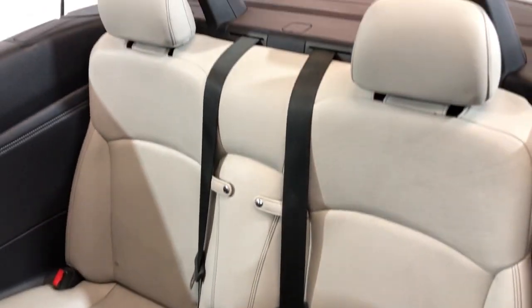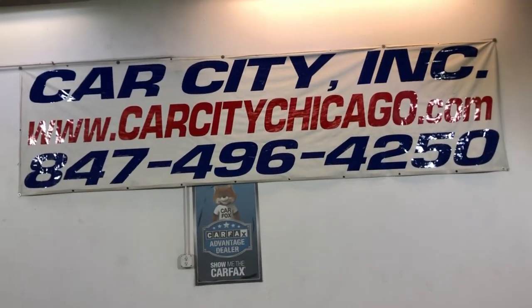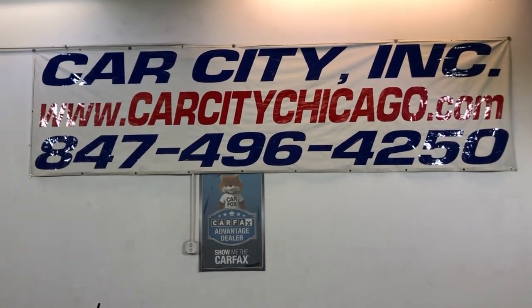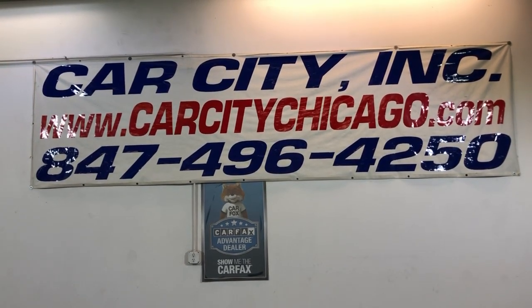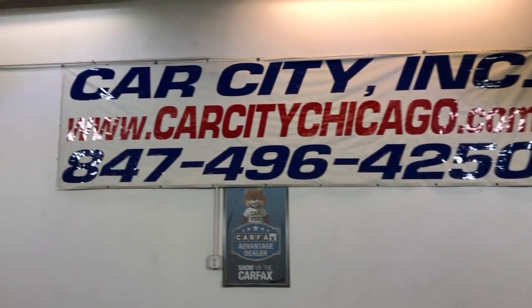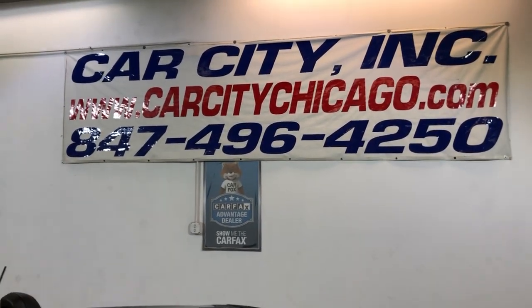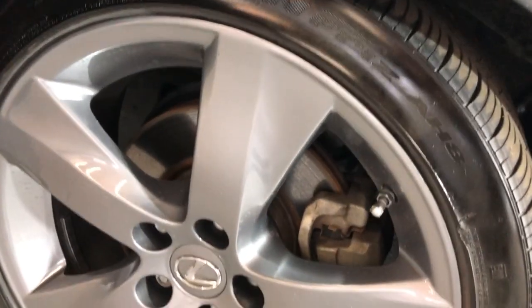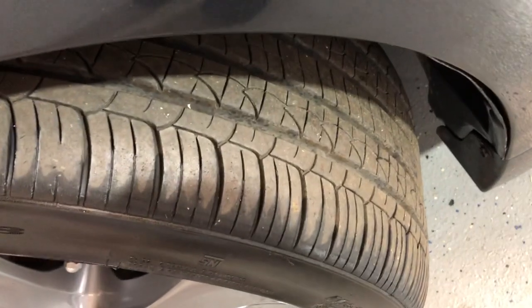Here's the back seats, nice and clean. If you have any questions or would like to schedule a test drive of this 2011 Lexus IS250 convertible, please give us a call at 847-496-4250. Check our website carcitychicago.com for more information, pictures, video, and a free Carfax report. Look at these beautiful alloy wheels — they're in great shape, very nice tires.